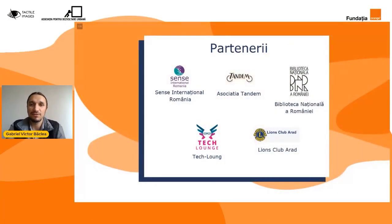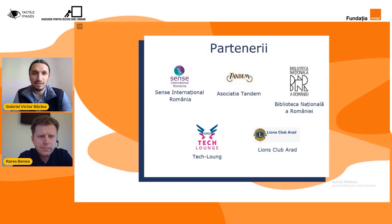Să mergem mai departe și vreau să vă spun și de cei cinci mari parteneri ai noștri, cărora le mulțumim din suflet că ni s-au alăturat misiunii noastre. Colegii de la Sensi Internațional România ne-au ajutat în legătura cu beneficiarii noștri, cele 20 de școli speciale. Colegii de la Asociația Tandem ne-au ajutat prin crearea de imagini tactile. Cei de la Biblioteca Națională a României ne-au oferit suportul în a descrie desenele tactile realizate în cadrul proiectului.